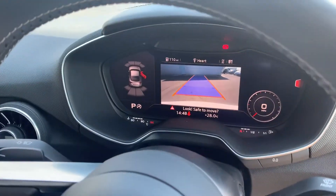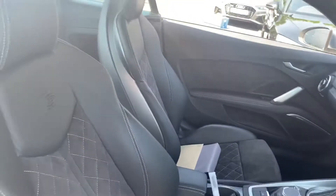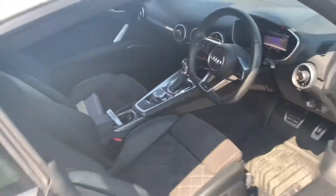Virtual display with Audi's virtual cockpit, climate control, electronic gearbox, and the leather and suede interior with diamond stitching and the S logo in the front sport heated seats.